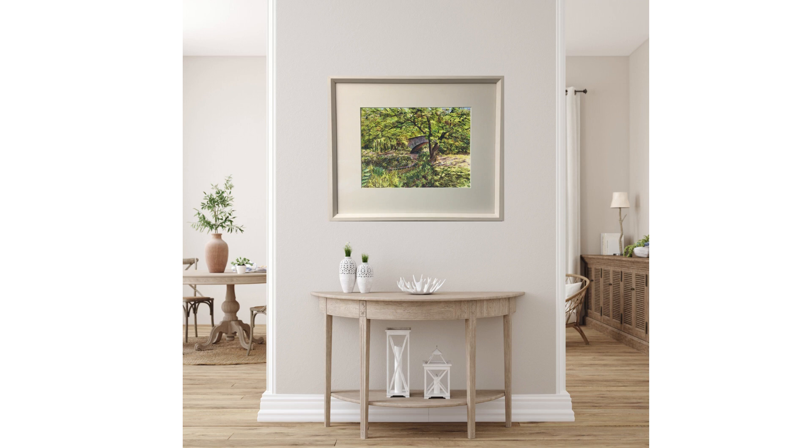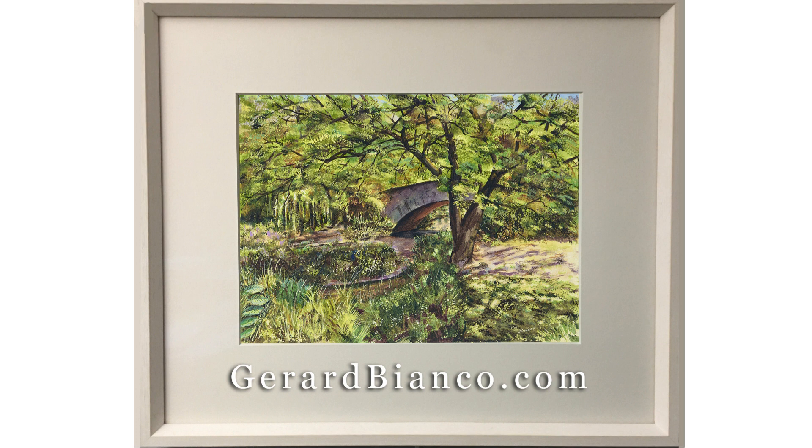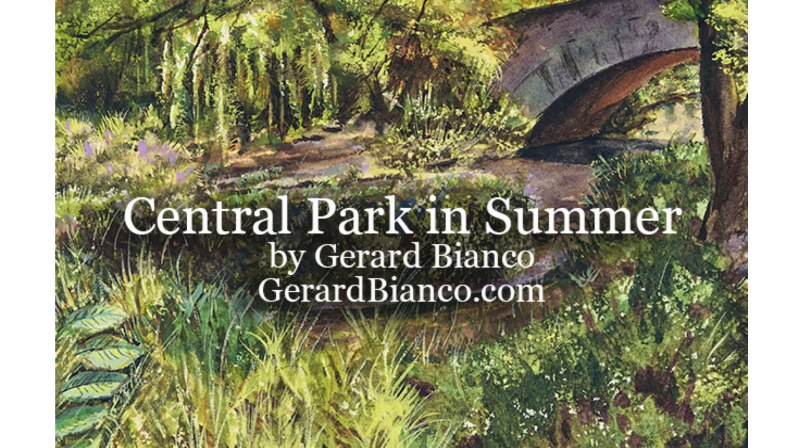If you love New York and Central Park, you'll want to own a limited edition print of Central Park in Summer. Log on to GerardBianco.com to purchase your art as a signed and numbered limited edition archival print. The original watercolor painting is also available. Central Park in Summer, an oasis in the city.